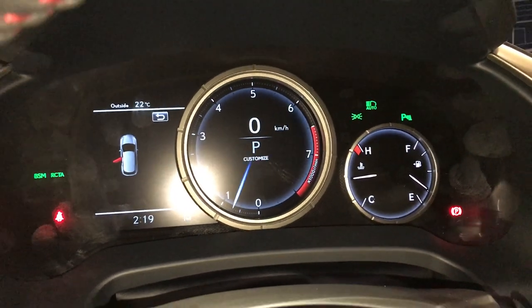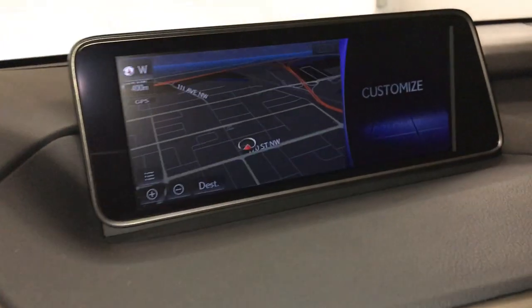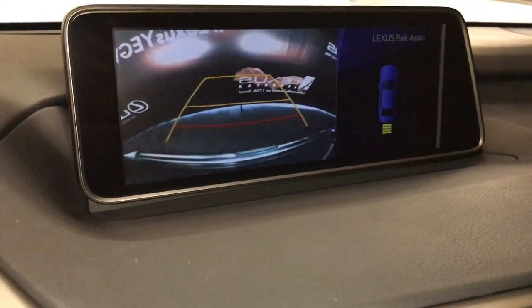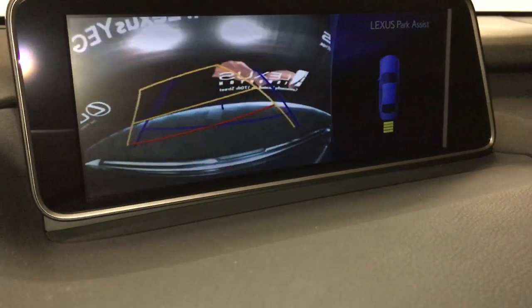12.3-inch display screen houses your navigation system, backup camera, side mirrors, auto-tilt down in reverse, and you have guidelines.